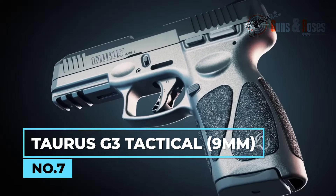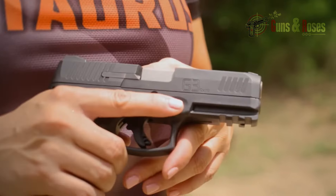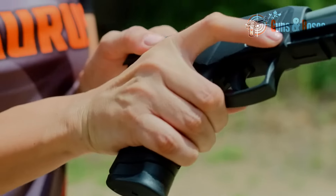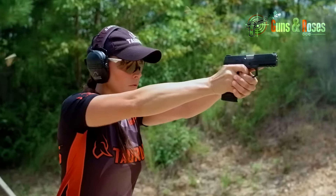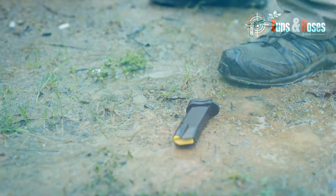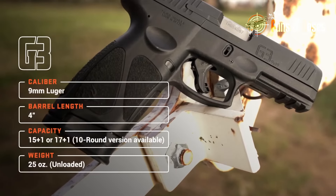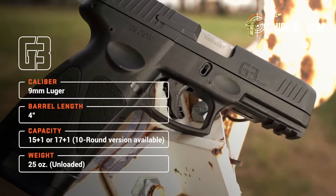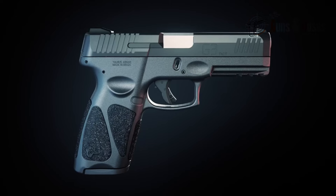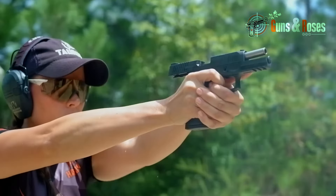The Taurus G3 Tactical is a full-size duty-ready pistol that offers a range of features designed for performance shooting. This 9mm pistol is built on a polymer frame with a Patriot Brown Cerakote finish and comes with a 17-round magazine — that's a lot of firepower for home defense. And because this pistol is exceptionally accurate, you may not need all 17 rounds. This pistol costs just between $300 to $400, and you can find it on the official Taurus website. It even comes equipped with the Taurus Optic Ready Option, or TORO platform, which makes it easy to mount popular red dot sights for faster and more accurate shooting.